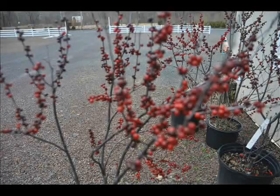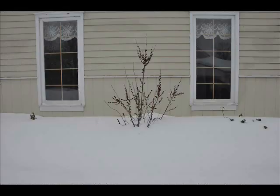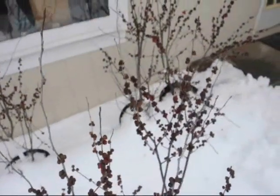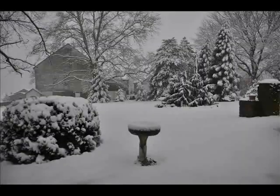As the berries ripen during the winter, they turn darker, still clinging to the plant. And when the snows are at their deepest, that is usually when the winterberry holly is ready for birds to eat. It stands out above the heavy, deep snows that occur in the northeast.